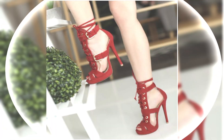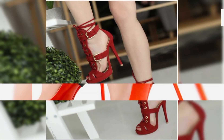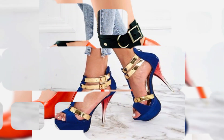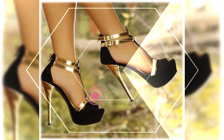While suede offers a softer and more luxurious look, sparkly fabrics are perfect for adding a touch of glamour and making a statement.